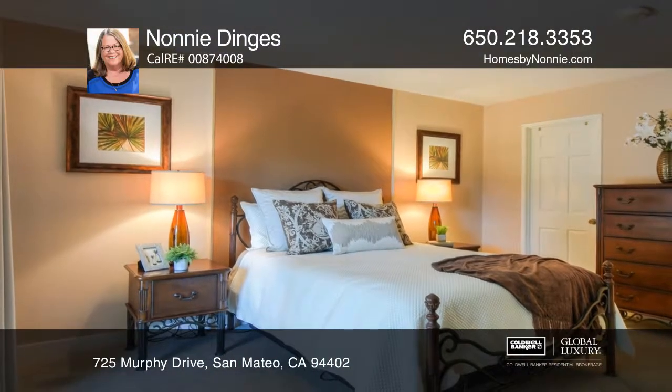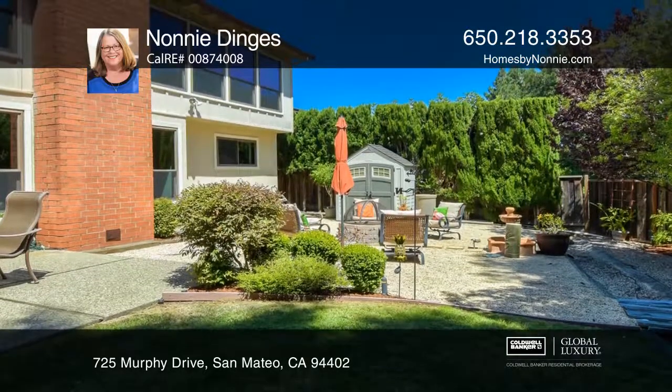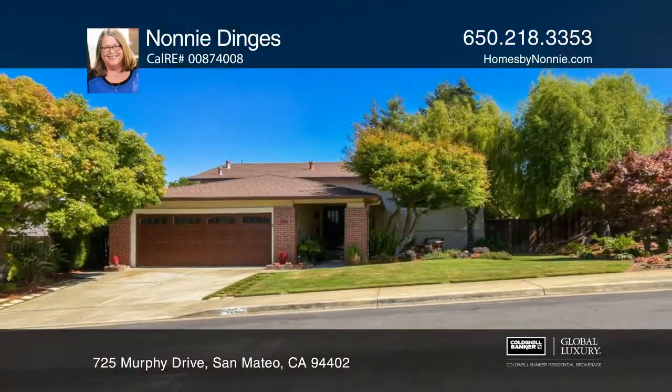Additional features include a large family room, pristine hardwood floors, and an oversized two-car garage. To see this home in person, call Nani Dingus.